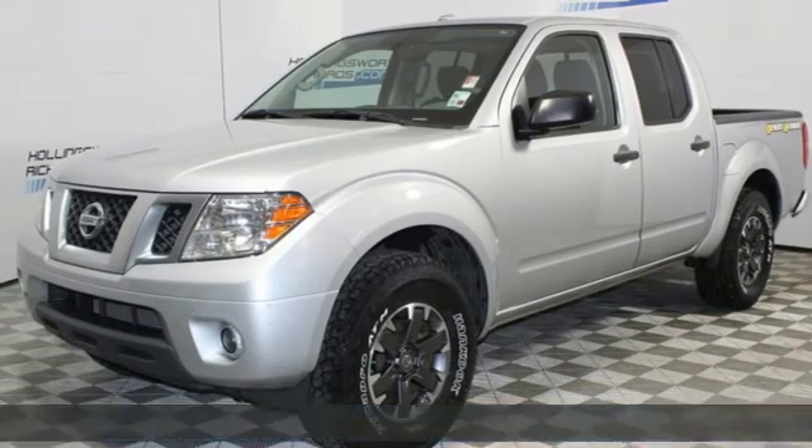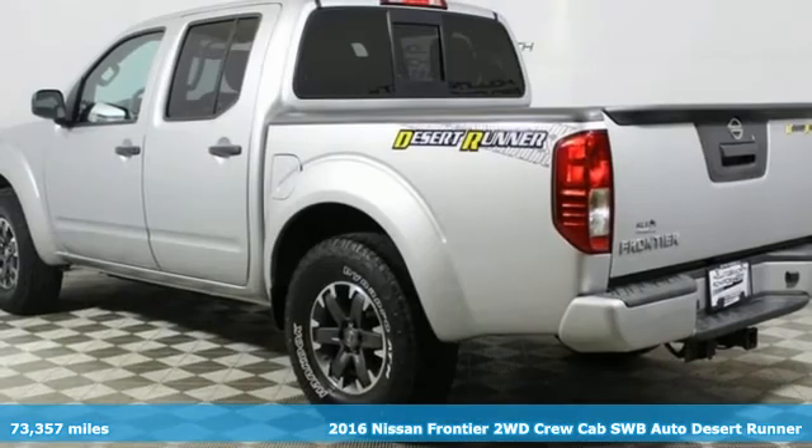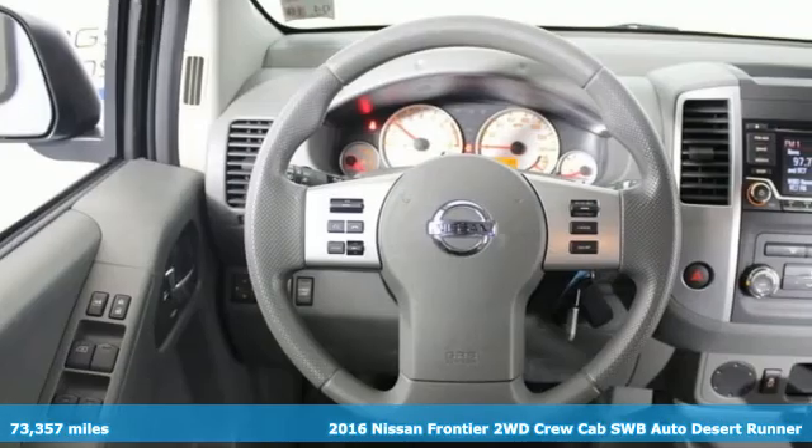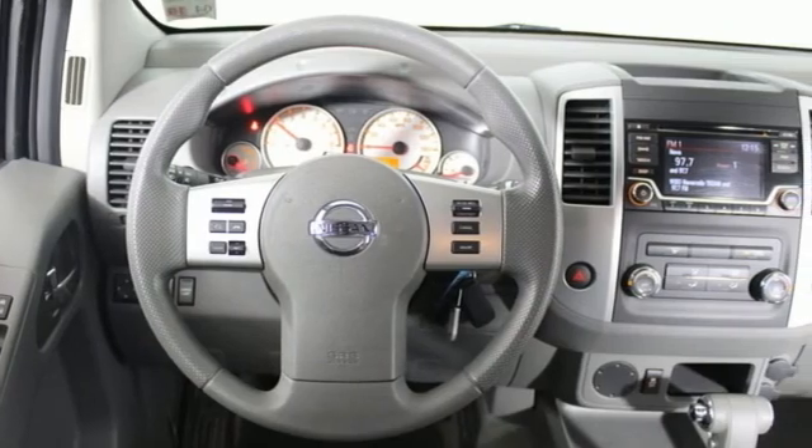Here's a 2016 Nissan Frontier. Nissan excites the senses so you can enjoy the journey — and get ready for an impressive combination of features.